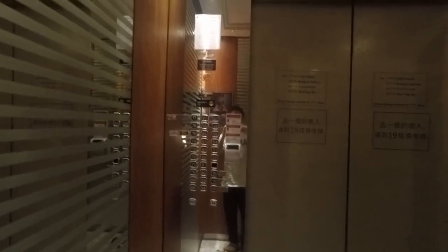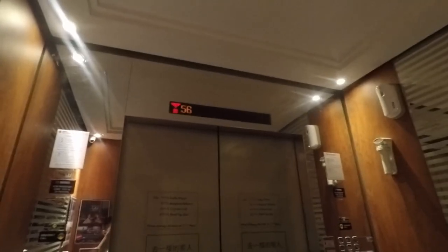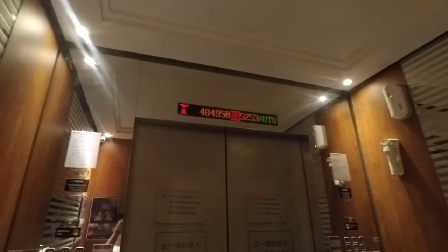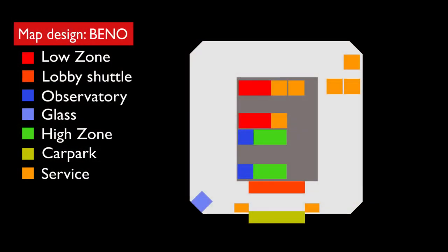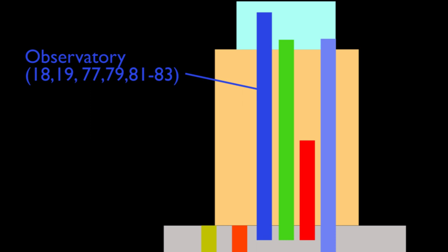The lift is finally ours — 40 floors to go. Now to the observatory lift. I didn't get a very good film of this lift because it is very, very busy. This lift goes from the 18th floor all the way to floor 77 and up to floor 83.